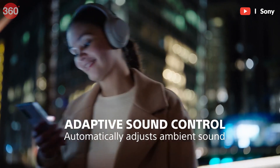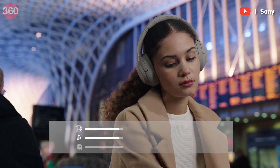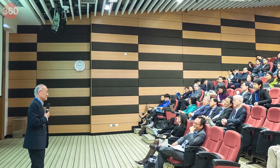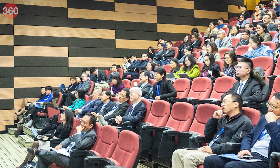Since ANC headphones use mics, they can also have an ambient mode or a hear-through mode that lets you hear your surroundings. And since they're so good at drowning out uniform ambient sounds, they can also be used in settings where you want to hear the speaker but there's a lot of background noise, like at conferences or even a speech — and it works like magic.